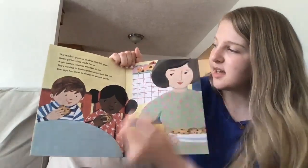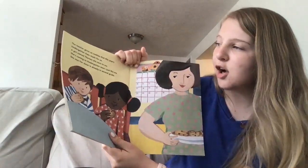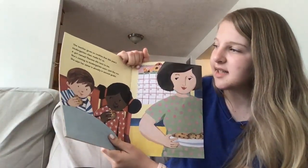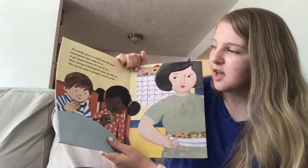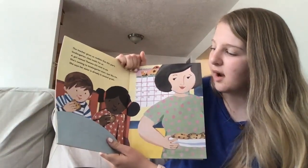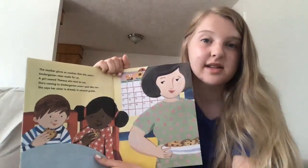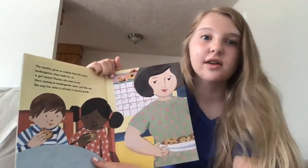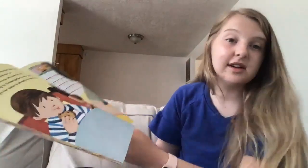The teacher gives us cookies that this year's kindergarten class made for us. A girl named Teresa sits next to me — she's coming to kindergarten soon, just like me. She says her sister is already in second grade. Maybe some of you have older siblings who are already in second grade or first grade or third grade, or maybe they're even older.